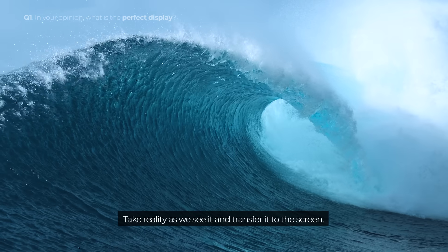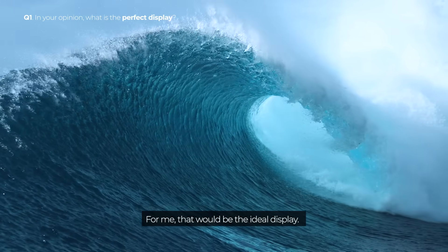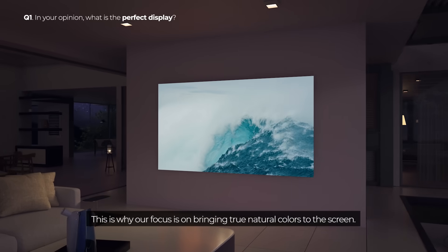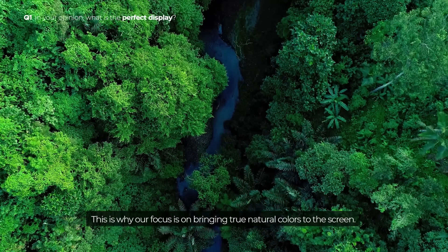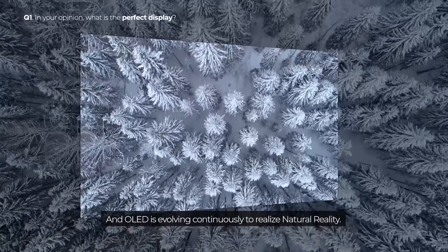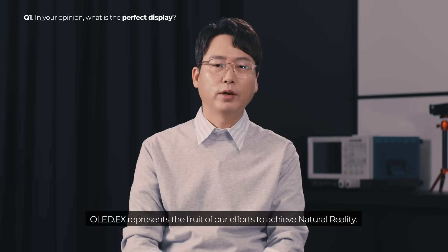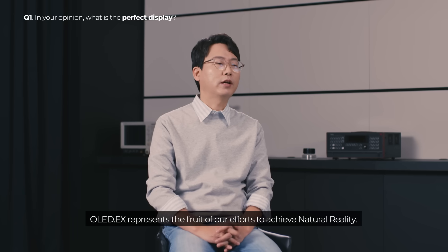Take reality as we see it and transfer it to the screen — for me, that would be the ideal display. This is why our focus is on bringing true natural colors to the screen. And OLED is evolving continuously to realize natural reality. OLED EX represents the fruit of our efforts to achieve natural reality.